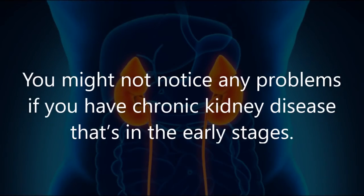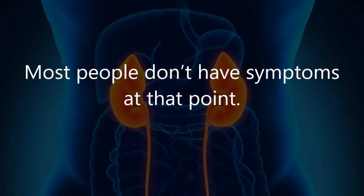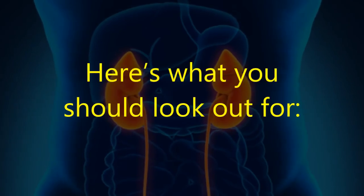You might not notice any problems if you have chronic kidney disease that's in the early stages. Most people don't have symptoms at that point, and that's dangerous because the damage can happen without you realizing it. Here's what you should look out for.